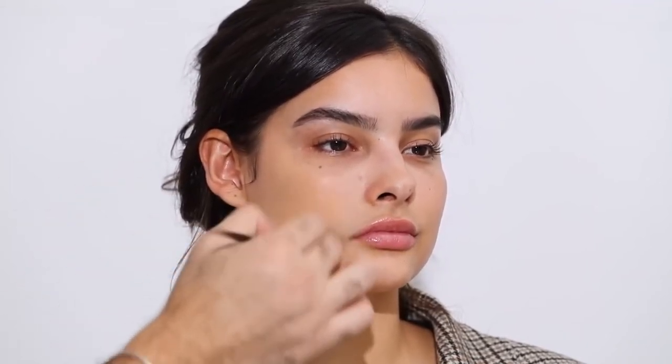For foundation, I'm taking one of my all-time favorites — the NARS Sheer Glow Foundation in the shade Barcelona. I'm applying that in very thin layers, starting on the outside of the face and working my way in, tapping and buffing it in gently. It just makes skin look like skin. NARS really nails undertones and does color so well. If anything shows through, don't worry — that's what concealer is for.